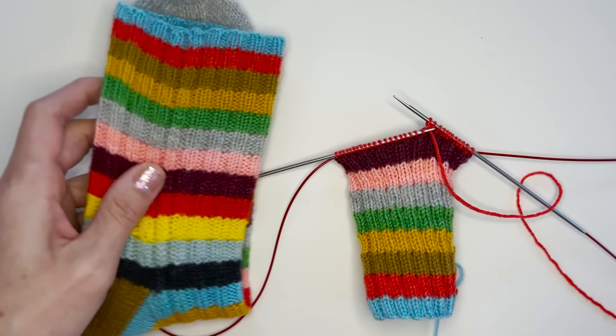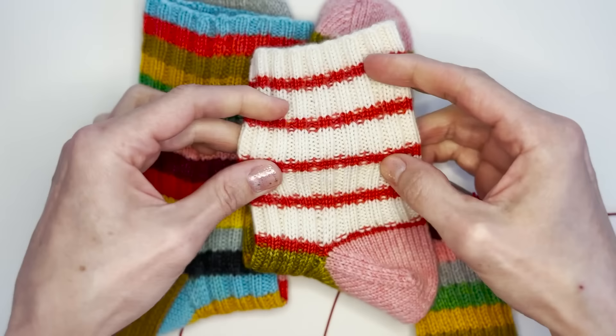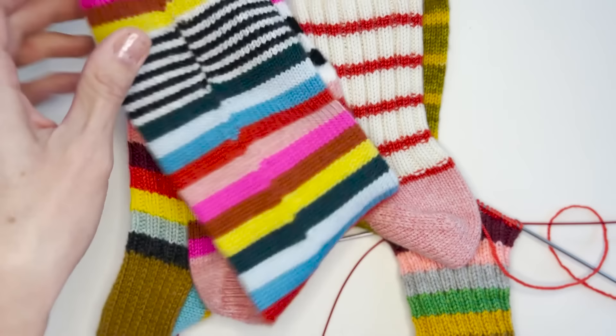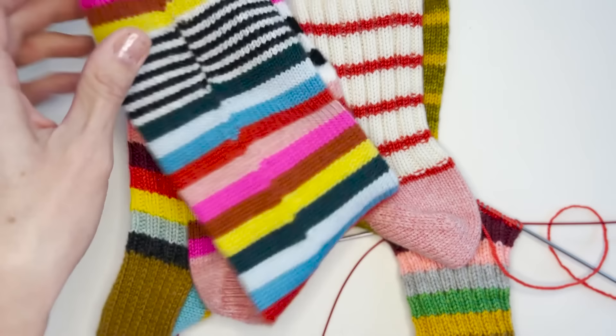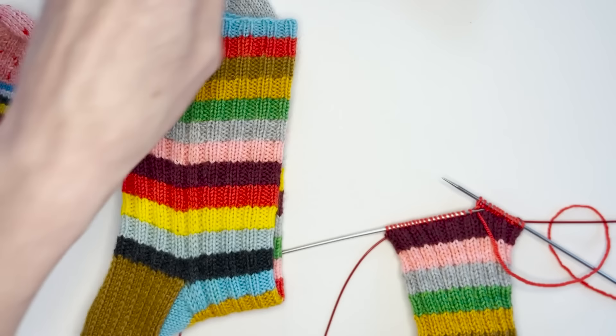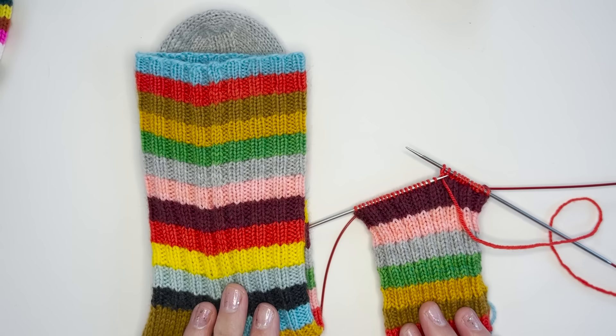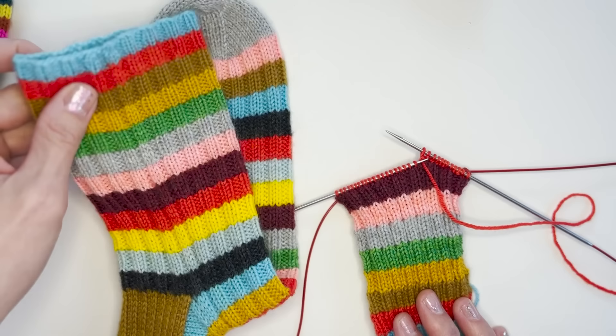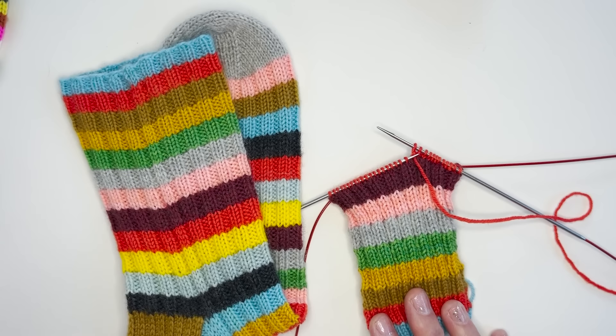That is how we get our nice smooth transitions between colors, and also how we avoid the jog. You can see on this sock how nice and even everything looks — no purl bumps like the other sock, which is still cute. This can be an aesthetic choice; you can absolutely keep the purl bumps if you want to. But if you don't want them, do that trick. And of course the jog — we definitely want to get rid of that so our sock looks nice and even. The book is full of little tricks and tips like that, with full-color picture tutorials, just to elevate your sock knitting.